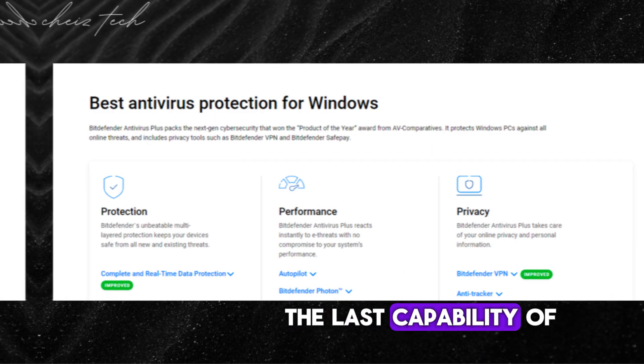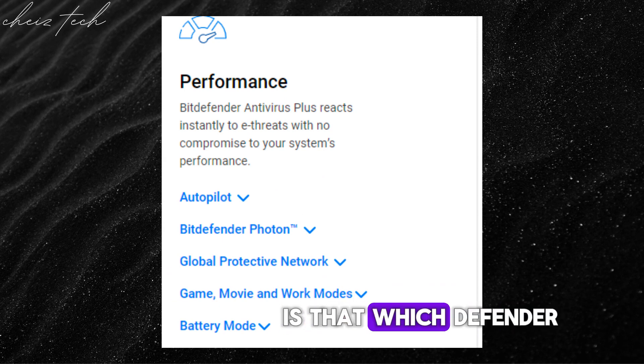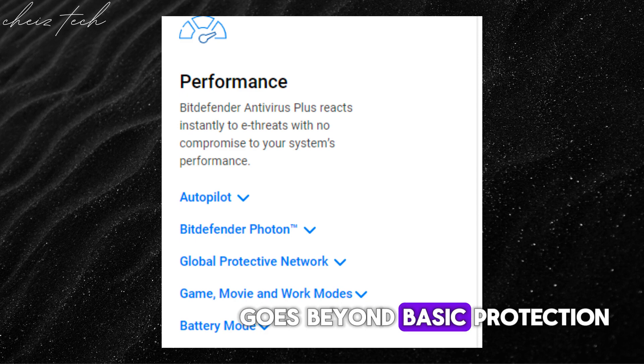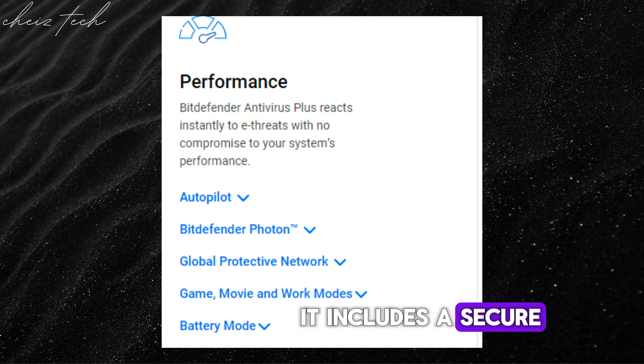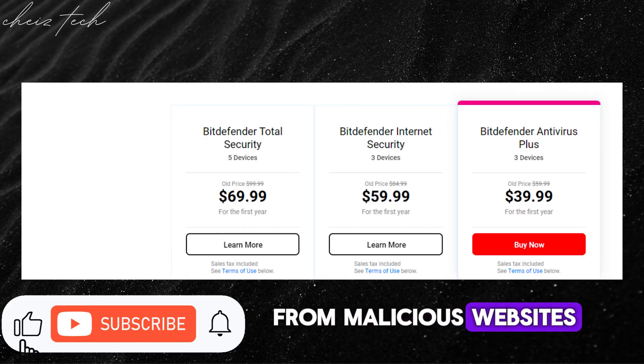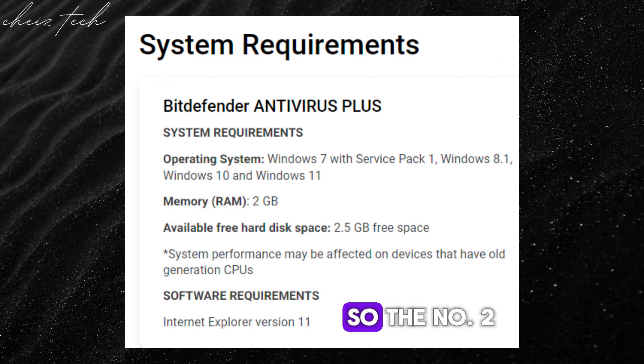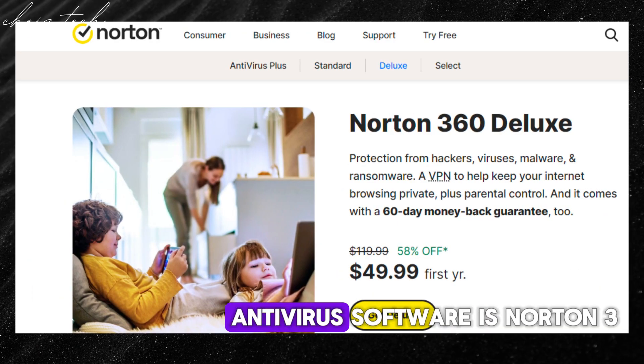Another capability that makes Bitdefender a champion is that it goes beyond basic protection. It includes a secure password manager to keep your logins safe, and safe browsing tools to shield you from malicious websites. We'll explore these features in detail later in the video.